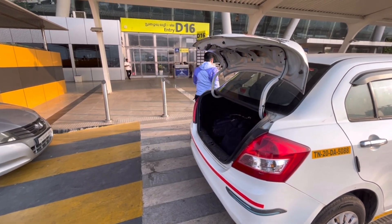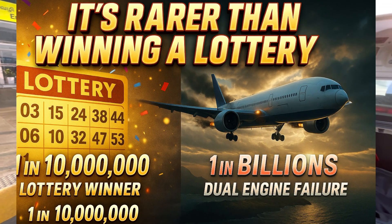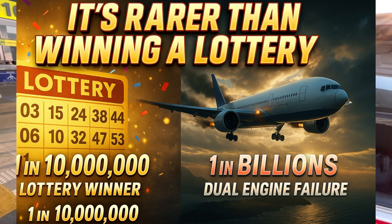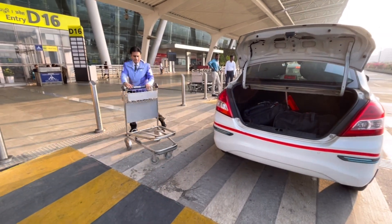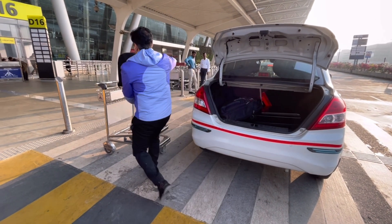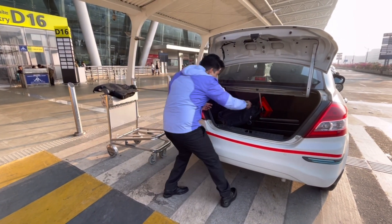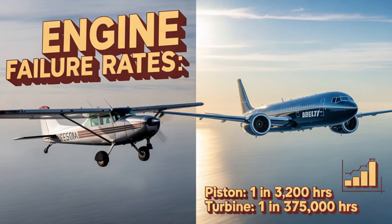Can you guess how rare it is for both the engines to fail at the same time on a modern jet? Trust me, it's less likely than winning a lottery. Commercial jet engines are built to be super reliable. The chances of a single engine failure is about one in a million flight hours. Dual engine failure is even rarer, but it happens. Statistically, for piston engines the failure rate is about 1 per 3,200 flight hours, while for turbine engines a single failure is 1 per 375,000 flight hours.